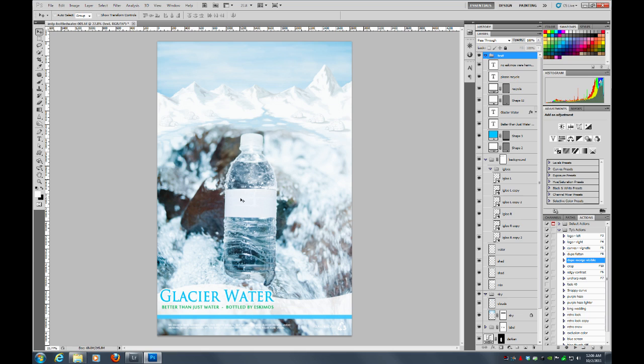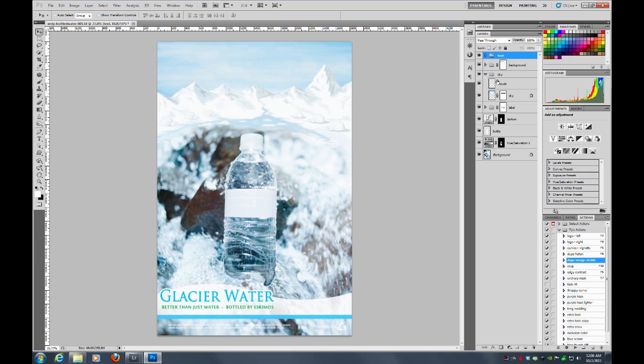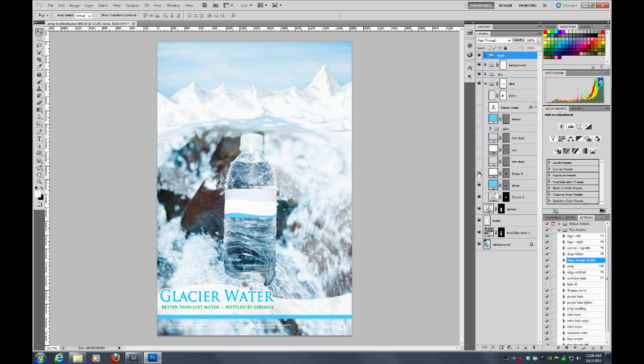The only thing missing now is the label. With the label, I wanted to brighten it up a little bit, then add a little blue stripe, a little snow, the mountains again, and the igloo. Of course, a little stream, the Glacier Water name, and a little bit of shine to give it more depth and make it look more realistic. And here's the finished product — Glacier Water, better than just water, bottled by Eskimos.